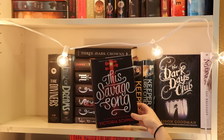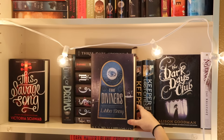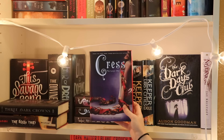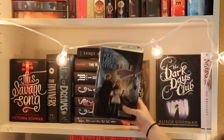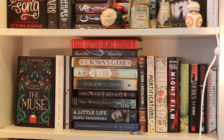Next is another really fun shelf - I have lots of little do-dads, from a Harry Potter potion to BB-8. Moving into the books though: This Savage Song by Victoria Schwab, The Diviners and Lair of Dreams by Libba Bray. In the stack we have Three Dark Crowns by Kendare Blake, The Book Thief by Marcus Zusak. Then we have Cinder, Scarlet, Cress, and Winter all by Marissa Meyer. Next we have Keeper of the Lost Cities and its sequel, Exile, both by Shannon Messenger. Then The Dark Days Club by Alison Goodman, and lastly Nevernight by Jay Kristoff.